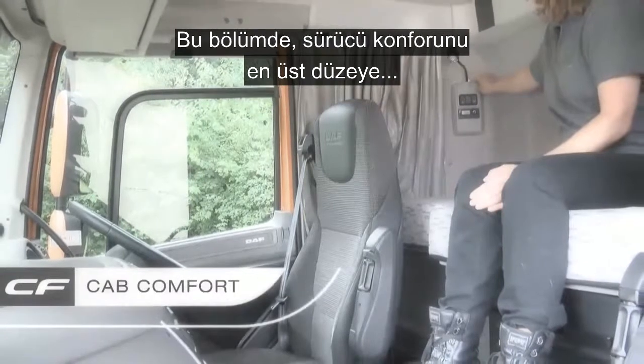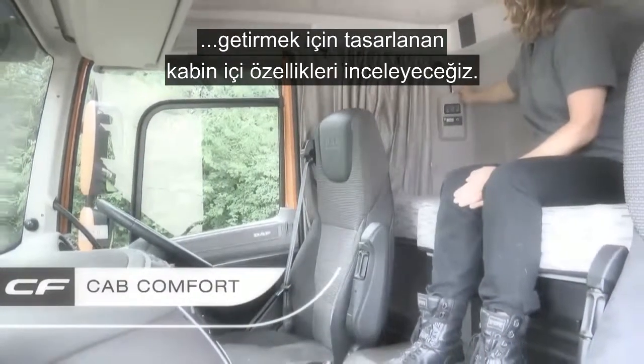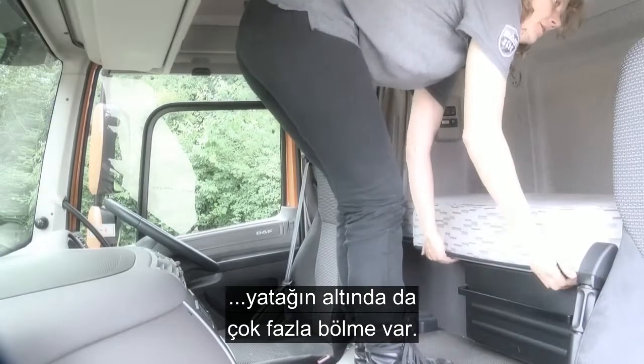In this section, we're going to look at the internal cab features which have been designed to maximise driver comfort. On this space cab model we have plenty of storage both above your head and under the bunk.